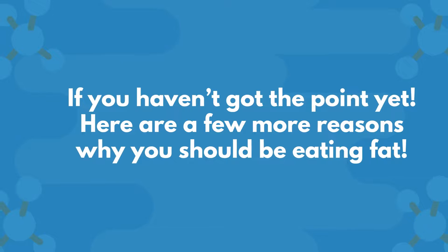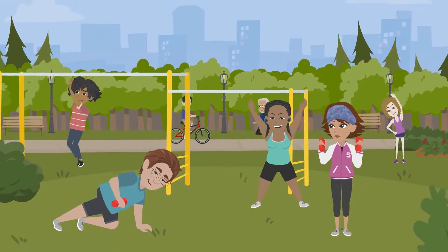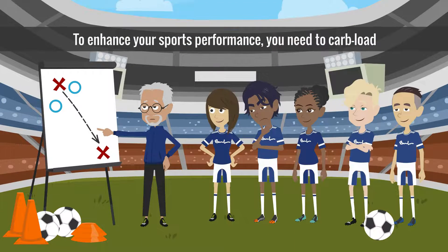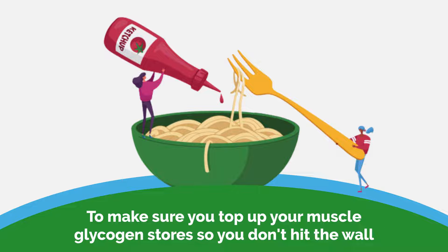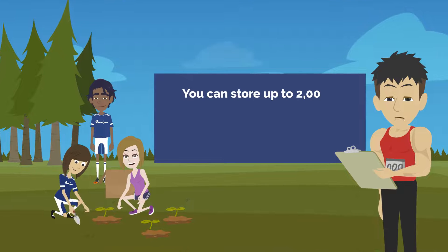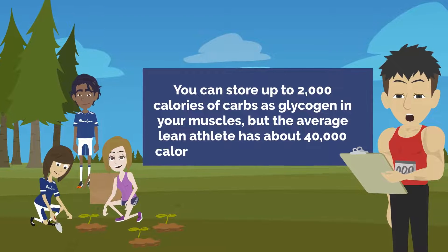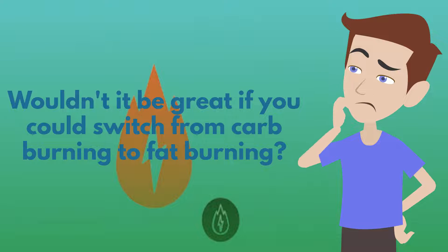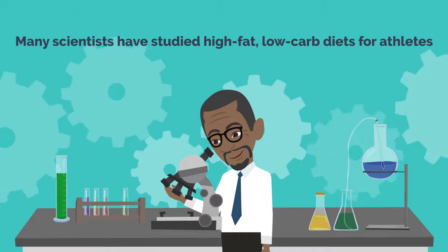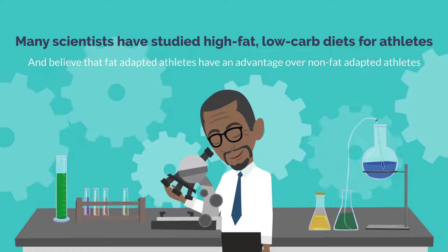Here are a few more reasons why you should be eating fat. Eating fat boosts your sports performance. We've all been trained to believe that if you want to enhance your sports performance, you need to carb load — eat that big bowl of pasta before a race to top up your muscle glycogen stores so you don't hit the wall. You can store up to 2,000 calories of carbs as glycogen in your muscles, but the average lean athlete has about 40,000 calories of energy stored as fat. Many scientists have studied high-fat, low-carb diets for athletes and believe that fat-adapted athletes have an advantage over non-fat-adapted athletes.